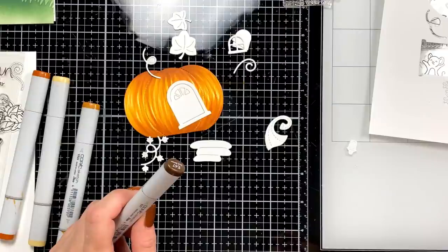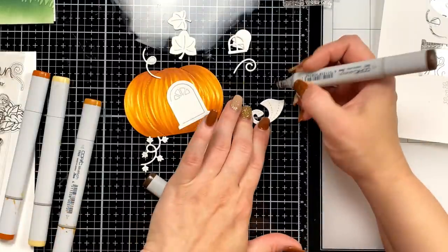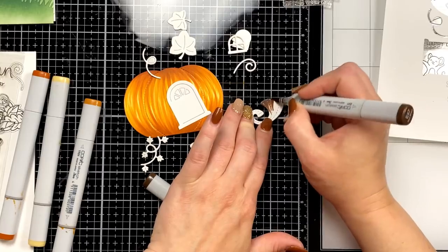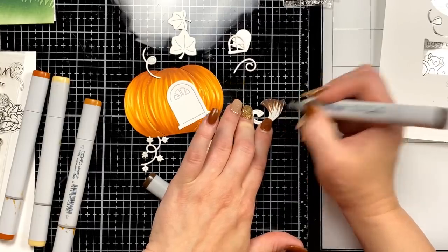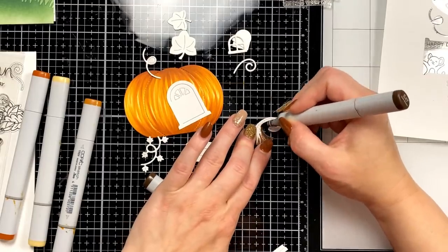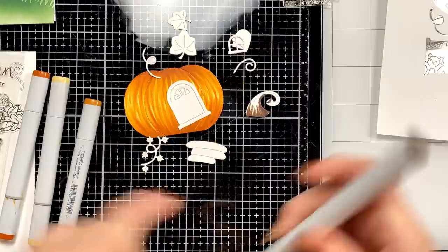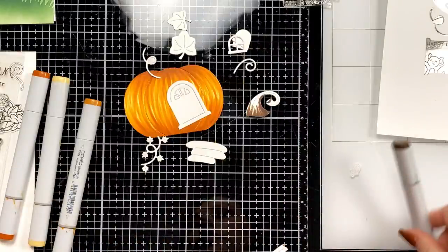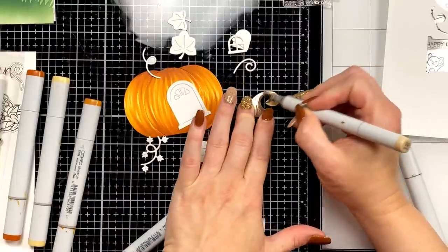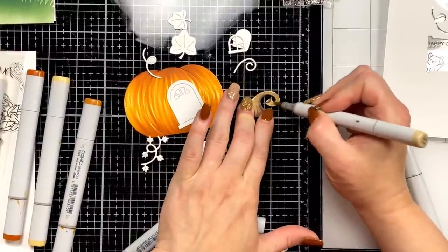I'll add Alberto's link as soon as the video is over — I already made myself a note so I'll add it for the replay crew catching this later. For the stem of our pumpkin I'm going to use a little E47, and then E43 for a nice little base color.